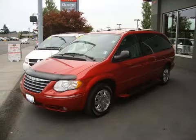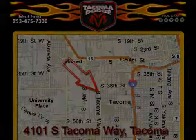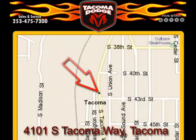Call or come by today to arrange a test drive. Tacoma Dodge is located at 4101 South Tacoma Way in Tacoma. Our goal is to exceed all of your expectations to ensure that you'll return for future visits.